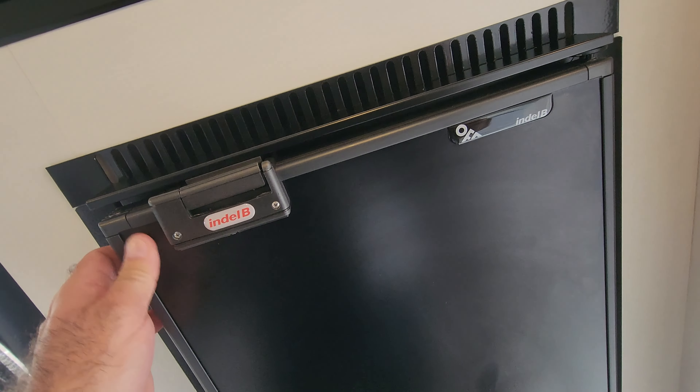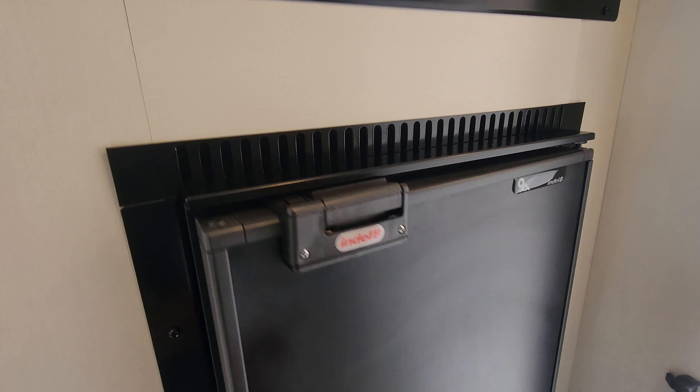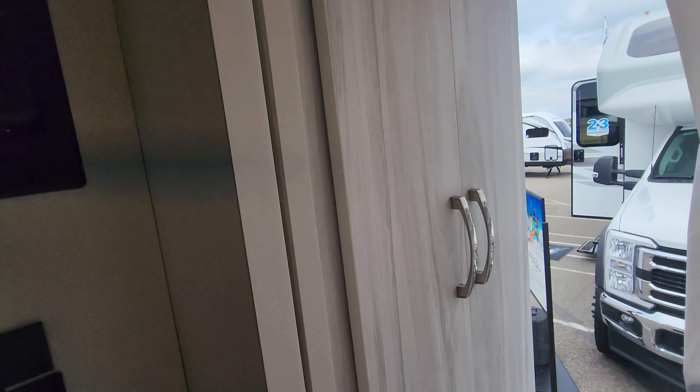Mini fridge as well — we'll pop this open so you can get a good look at it. Mini freezer for those ice cream sandwiches. And if you've watched the channel, you know I love ice cream sandwiches. Microwave on board and a wet bath with more wardrobe space back here.